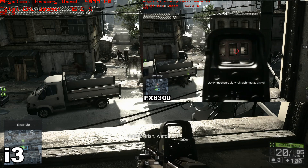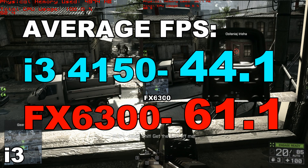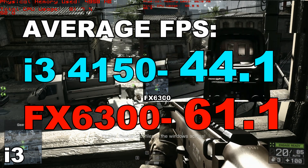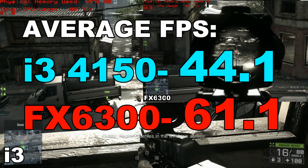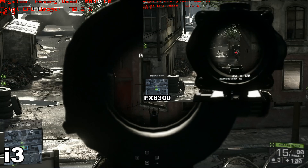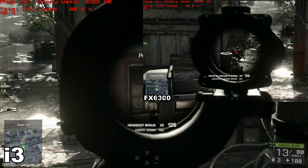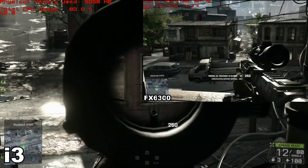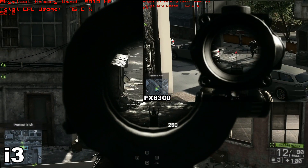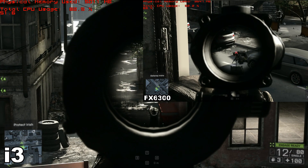When I finished the gameplay and checked the average FPS — well, this is what you got. AMD beats Intel quite badly. But this is not the end of the test, this is just the first part. In the second part we're going to go to GTX 660, so hopefully Intel will make it out and show some better scores. At this moment FX6300 is the winner.